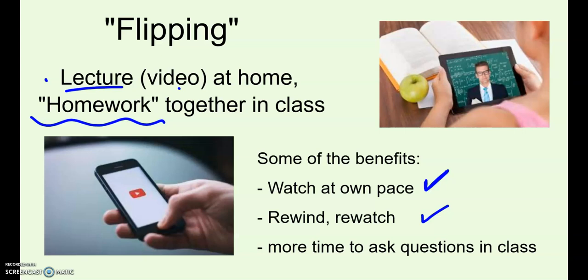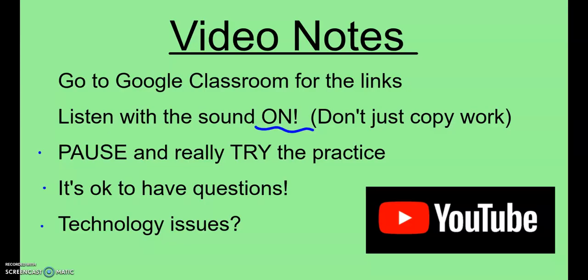We usually have about one video per section, or about two videos per week, that students will be expected to watch at home as homework and then fill in the note sheet. Students get a packet at the beginning of each chapter with fill-in-the-blank notes for all of the videos for that chapter. Students can find the links for all the videos in Google Classroom — they're up for the whole chapter at the beginning. We do ask students to really listen to the video with the sound on. A lot of students will mute it and just copy what they see on the screen, but then they're missing all of the explanation that goes along with it. We also ask students to pause the video and try the practice problems before they hit play and check their answers.